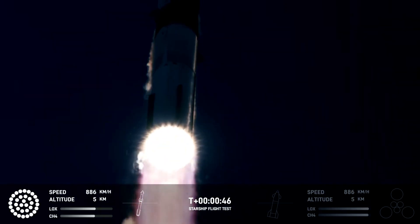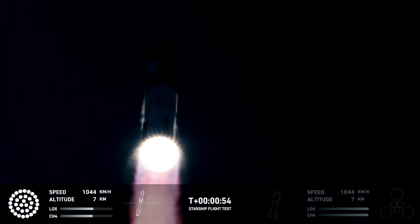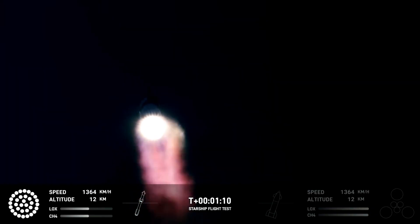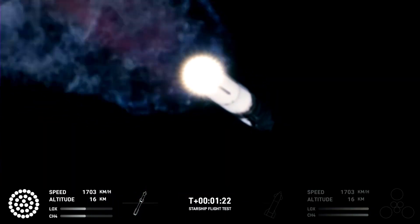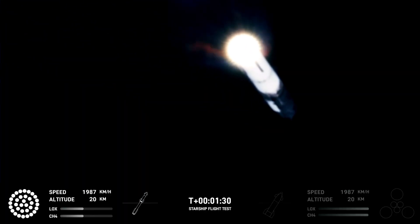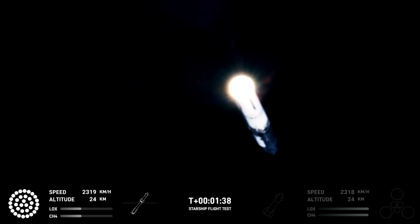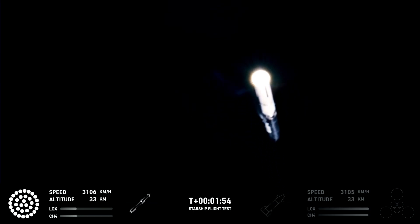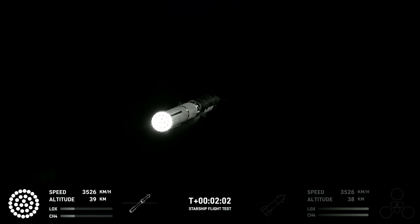If you haven't been living under a rock, you might have seen a bunch of news stories reporting this mission was a failure. I disagree. This was a vastly more successful mission than the previous flight, therefore it is a success. Most importantly, the mission got through hot staging and successfully separated Starship before the booster failed, and then later Starship failed before reaching orbital velocity.